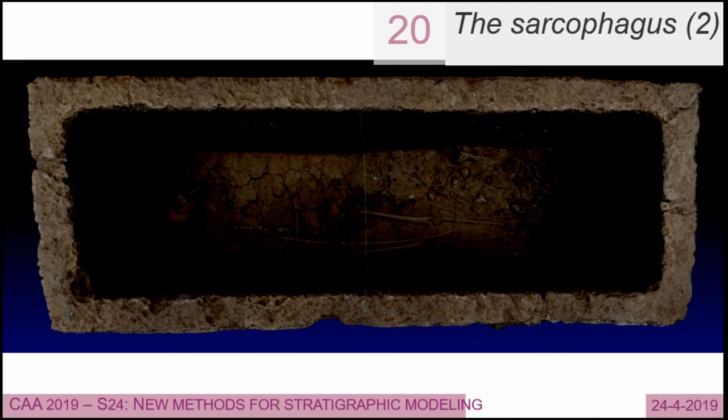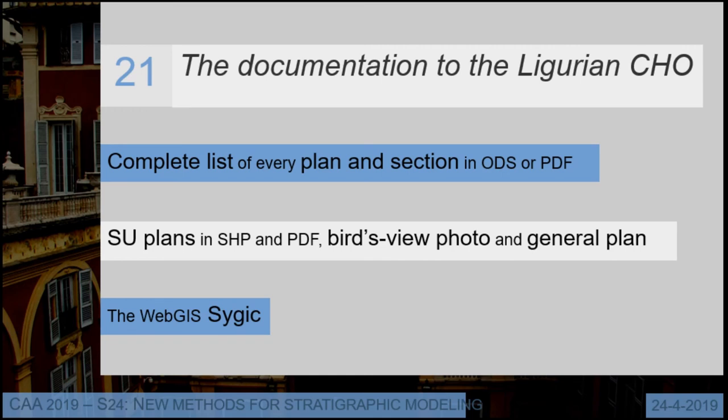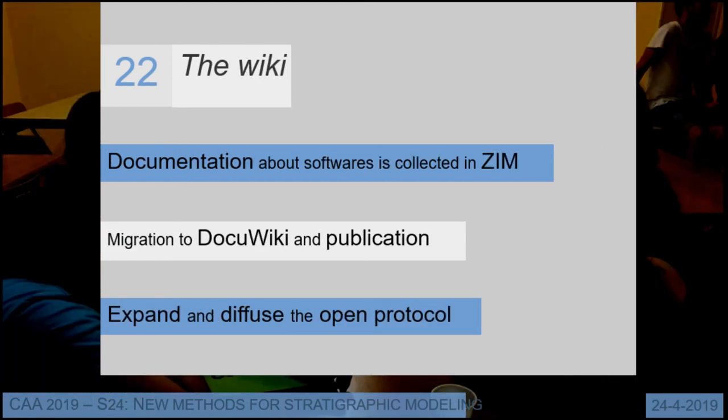We also provide documentation to the Ligurian Cultural Heritage Office — a list of every plan and section in ODS and PDF format. For every stratigraphical unit plan, we provide a shapefile and a PDF, and all information will be uploaded to CIGIT, the WebGIS system in Italy. We also built a wiki with all the information about the process we used — the only Italian wiki with this kind of information about open-source photogrammetry applications, as far as we know. We want to publish it after migrating from XIM to DokuWiki.